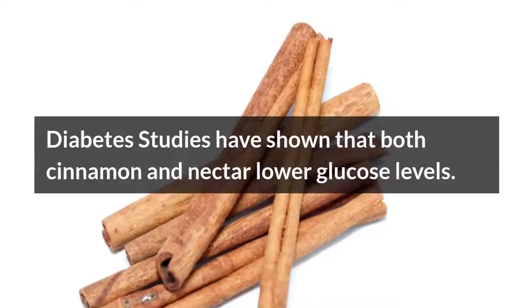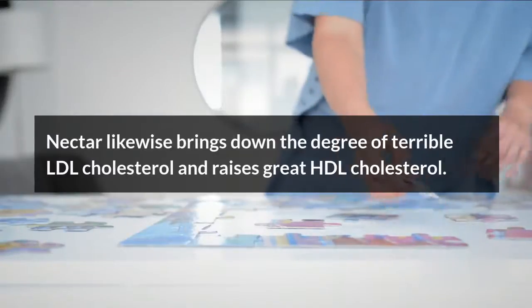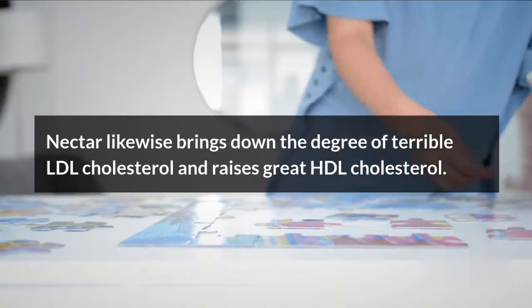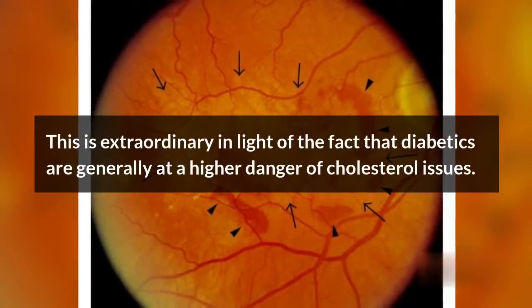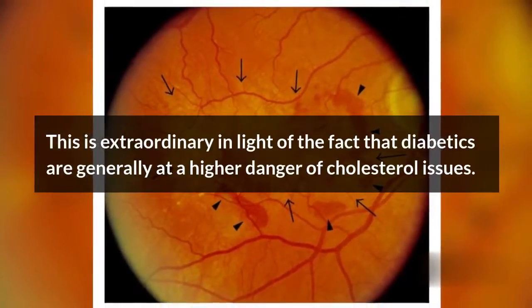Diabetes: Studies have shown that both cinnamon and honey lower blood sugar levels. Honey also lowers the level of bad LDL cholesterol and raises good HDL cholesterol. This is significant because diabetics are generally at a higher risk of cholesterol issues.